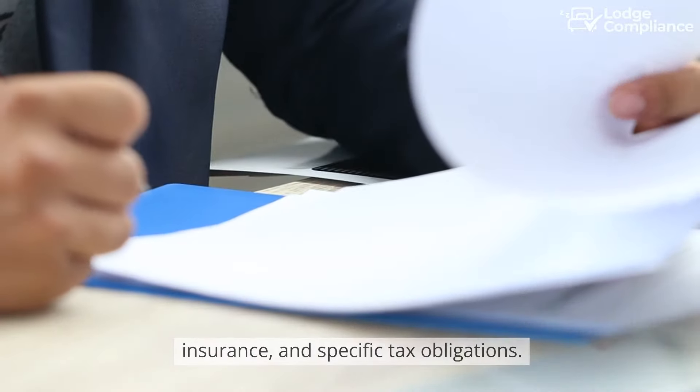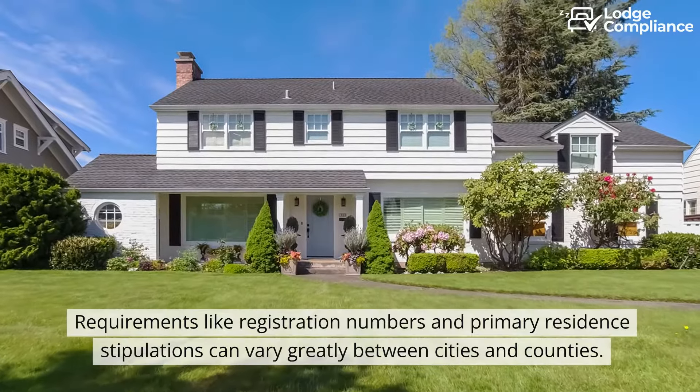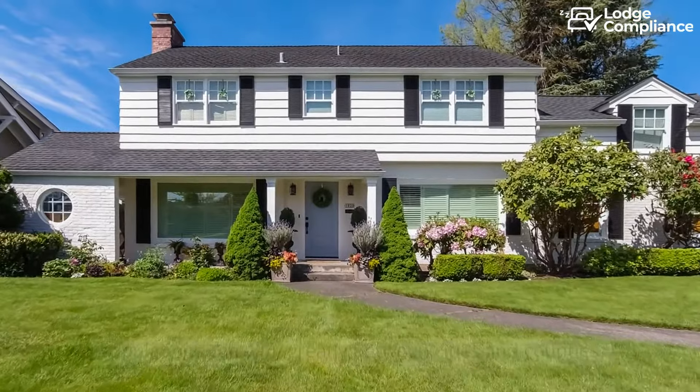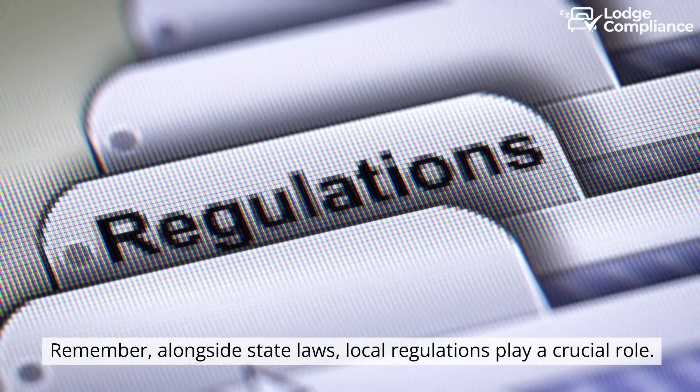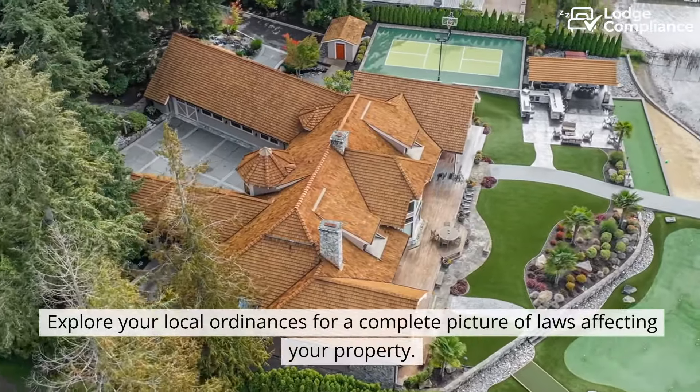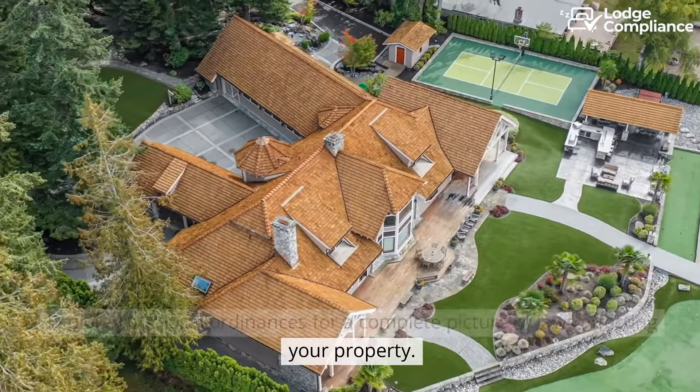Specific tax obligations and requirements like registration numbers and primary residence stipulations can vary greatly between cities and counties. Remember, alongside state laws, local regulations play a crucial role. Explore your local ordinances for a complete picture of laws affecting your property.